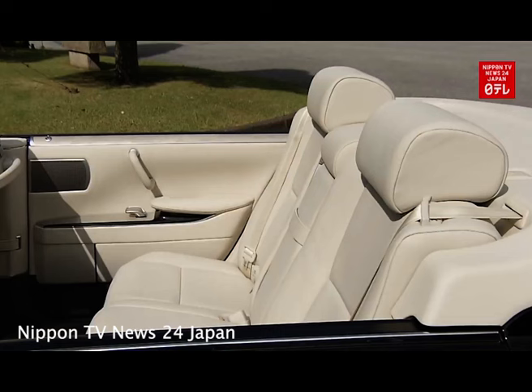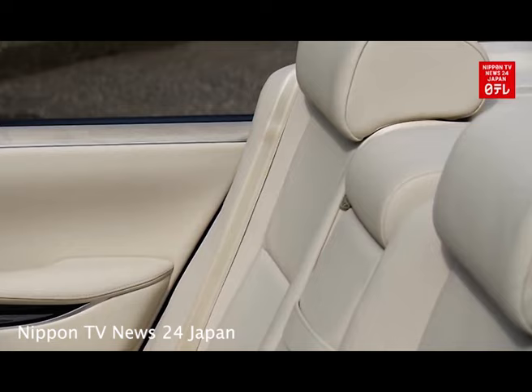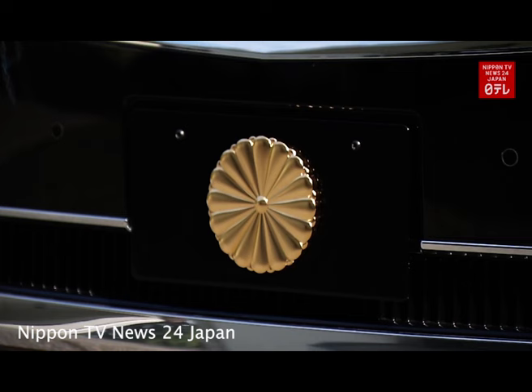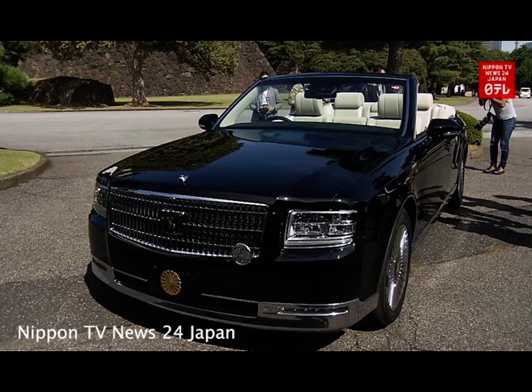What makes this car perfect for an emperor? It has a special top that opens up so the emperor can wave to the crowd during parades. The back seat is also a little higher than usual, so everyone can see him easily. And instead of a regular license plate, the car has a gold seal to show it belongs to the emperor.